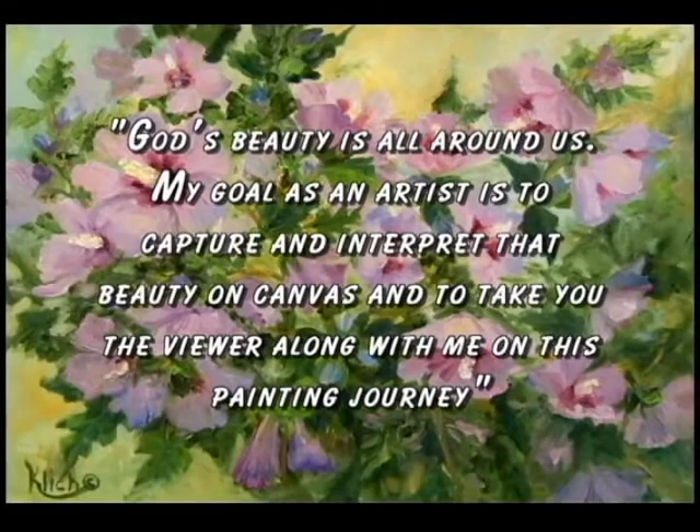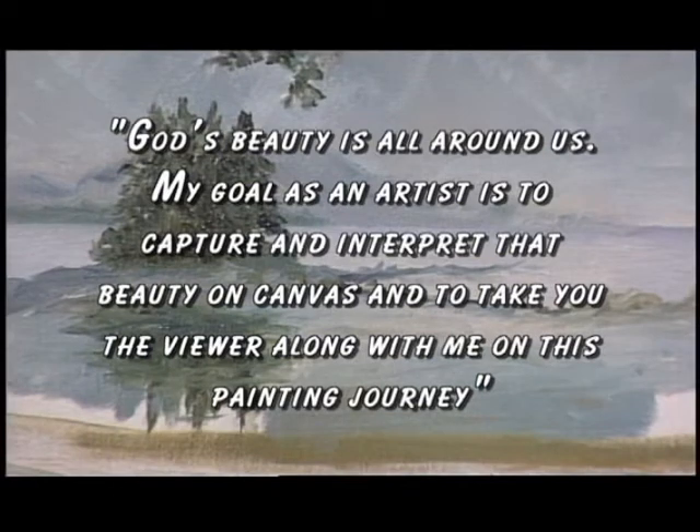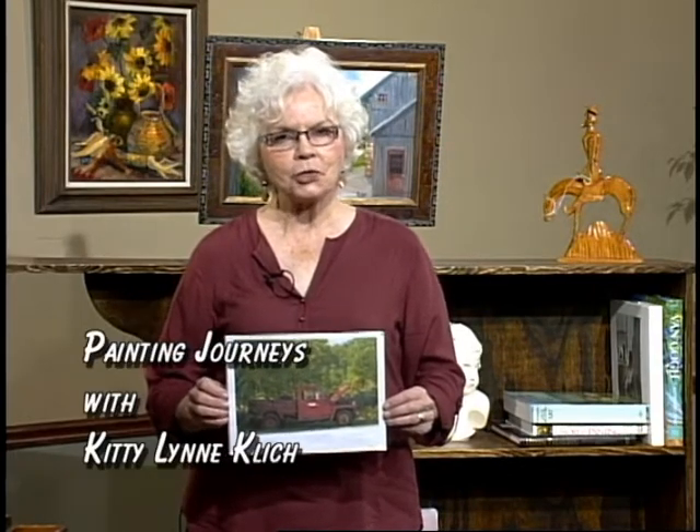God's beauty is all around us and my goal as an artist is to capture and interpret that beauty on canvas, and to take you, the viewer, along with me on this painting journey. Hello and welcome to Painting Journeys. My name is Kitty Lynn Klisch and we're going to be journeying home today.